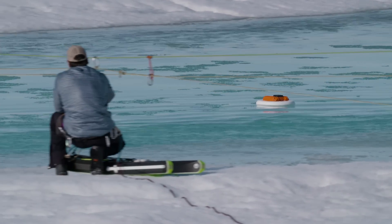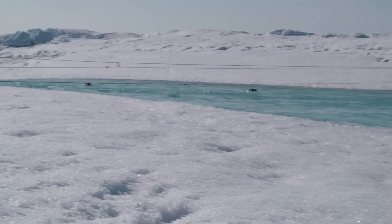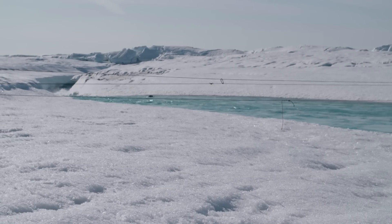An hour later, all three drifters – which had been placed in three separate streams at different times – came floating into view at once, sending a chill of excitement through everyone on the team.